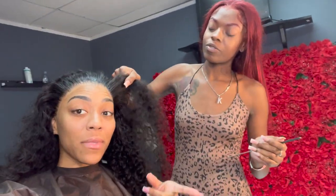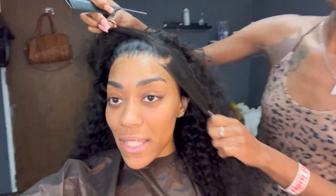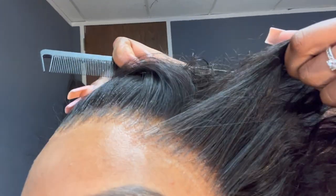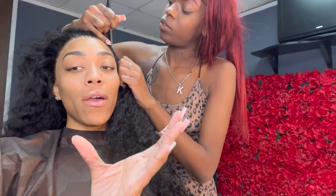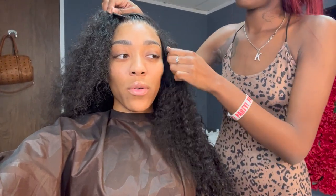Y'all know where to come — this lace is amazing, literally amazing. Click that link down below and shop with Yula Hair. I do have a discount code that you guys can use and make sure y'all stay tuned to see the finished result. Yeah, the side part is gonna be a Billy Jean.